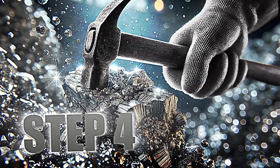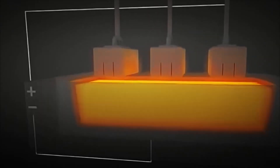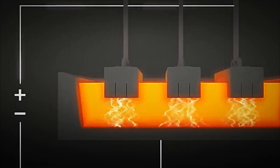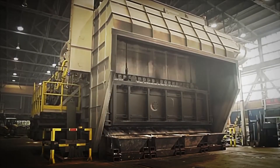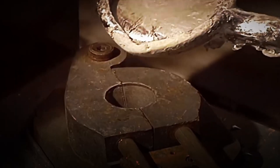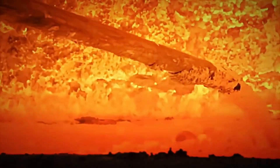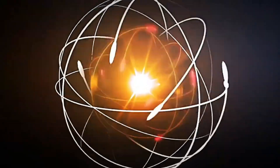Step 4: Electrolysis. With the aluminium oxide completely refined, the time has come to transform it into the metallic aluminium we know and use in countless applications. We enter the electrolysis phase — the process that makes it possible for the aluminium oxide to become pure aluminium. A huge tank called an electrolytic cell is filled with a conductive liquid at extremely high temperatures. Molten cryolite is added, a compound that reduces the melting temperature of aluminium oxide, allowing electrolysis to occur with lower energy consumption.